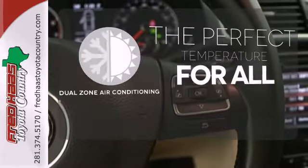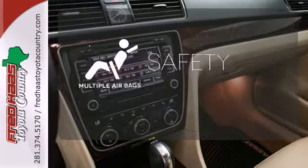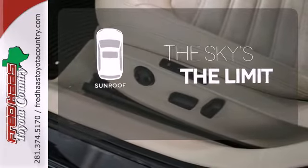It's too hot. It's too cold. Not anymore with the dual-zone air conditioning. Be prepared for the worst with multiple airbags. Get your daily vitamin D by opening up the sunroof.